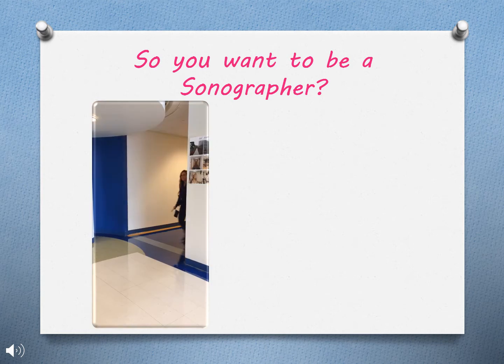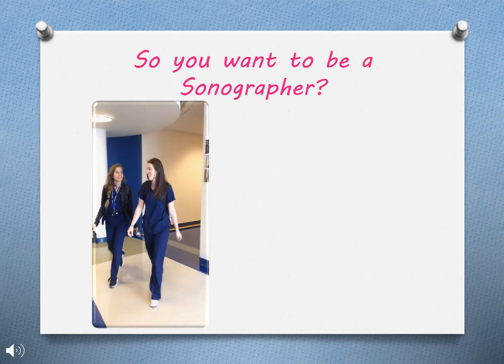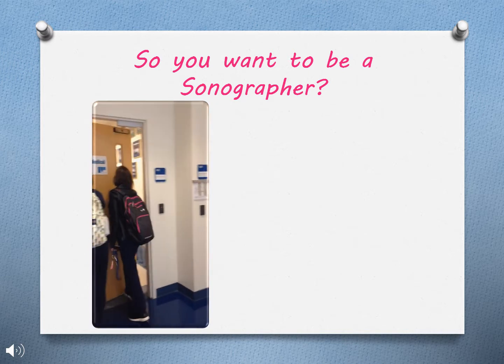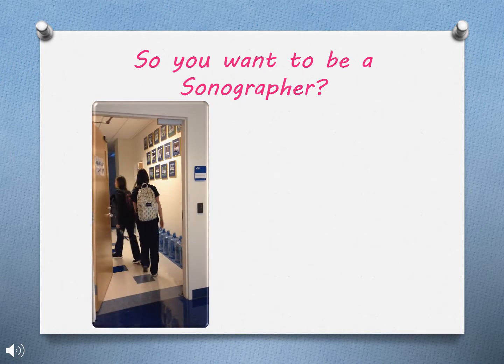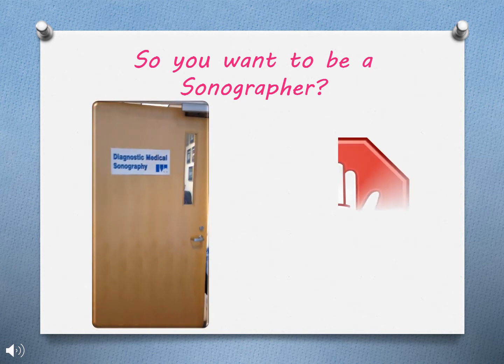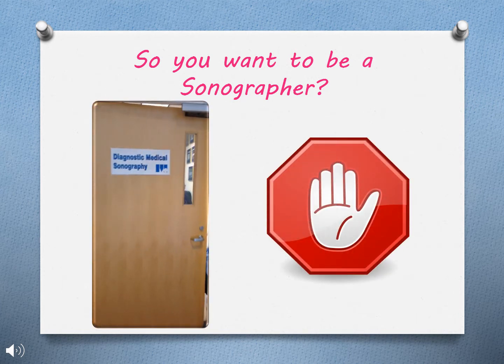So you want to be a sonographer. Watch as these sonography students enter their classroom. They look so happy and carefree, but in reality they're working extremely hard and putting in a lot of hours to be successful. So stop and consider if you're truly ready to be a sonography student.